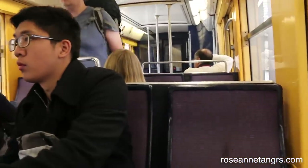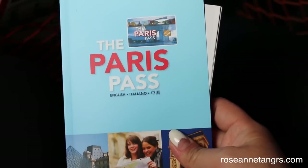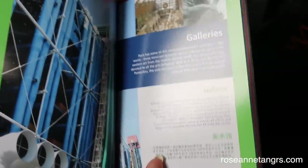I'm going to be using the Paris Pass which I bought online for $130 US dollars. I highly recommend this — it allows you six attractions free, skip the line, as well as a hop-on hop-off bus.